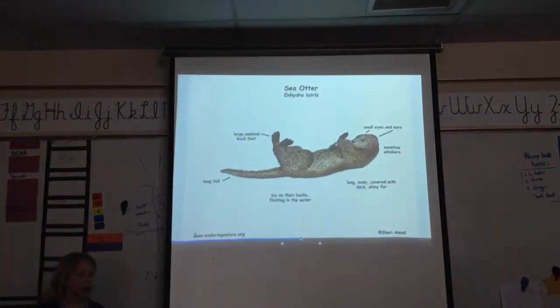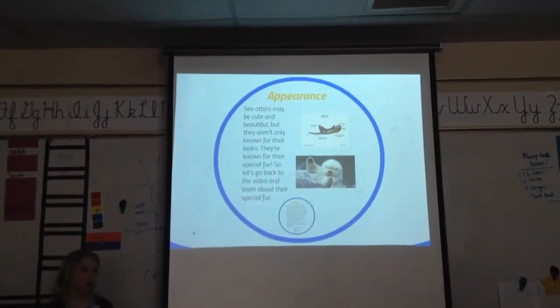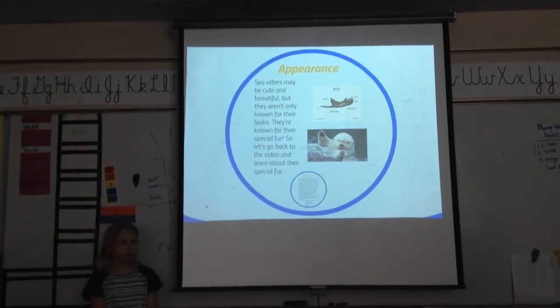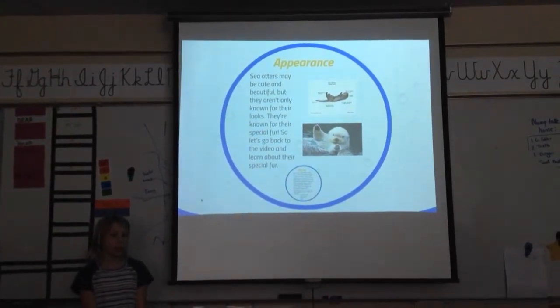So what he's trying to say is that sea otters don't have blubber like other animals. They have this special fur. But if they didn't have that special fur or blubber, they could get really cold, get sicknesses, and die.